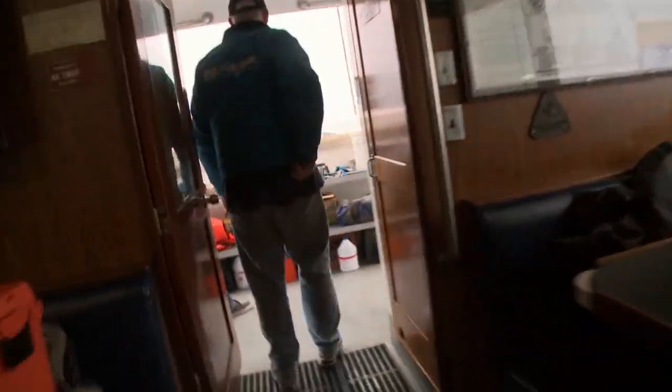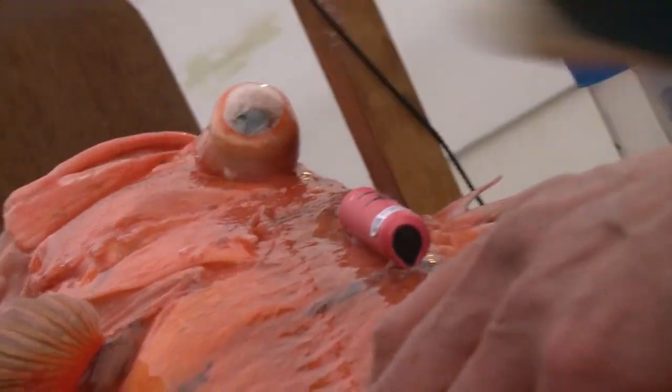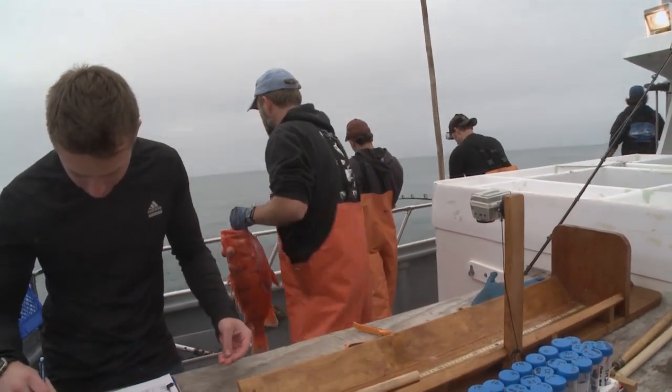They got a cow cod — about a 12-pound cow cod that they just caught. Now that transmitter they're putting on there, they'll be able to actually track it with the receivers. We have transmitter receivers, 17 of them on the seafloor here. The goal right now is to try and rebuild that stock as quickly as we can.